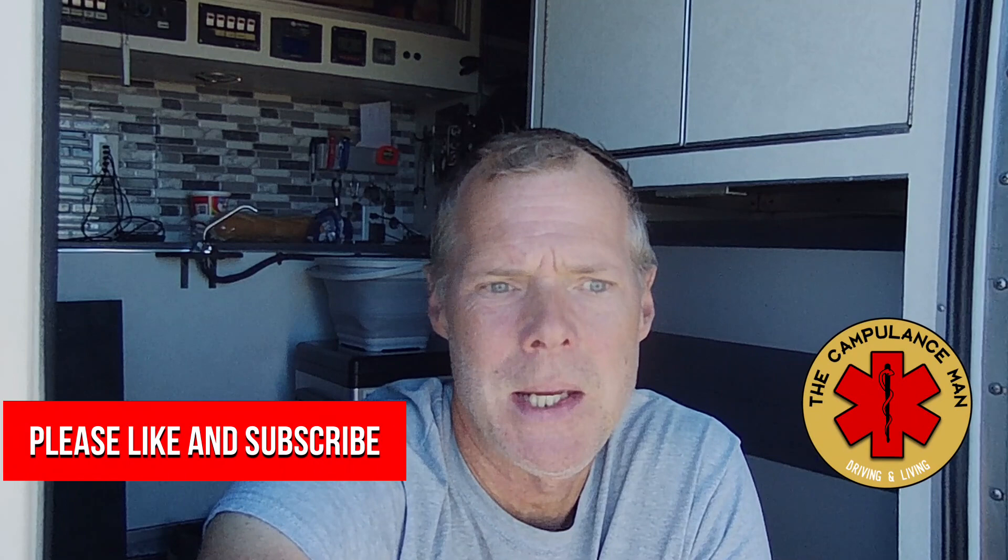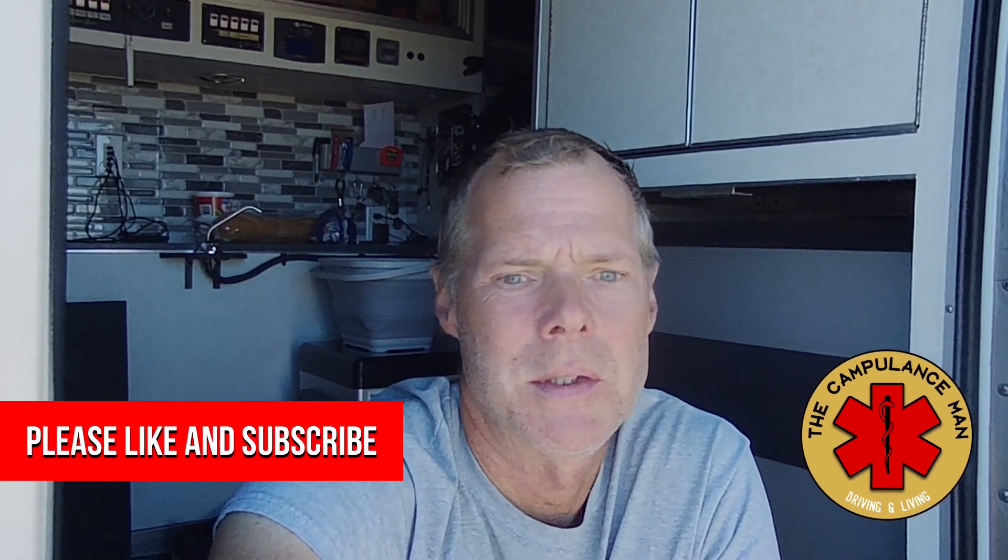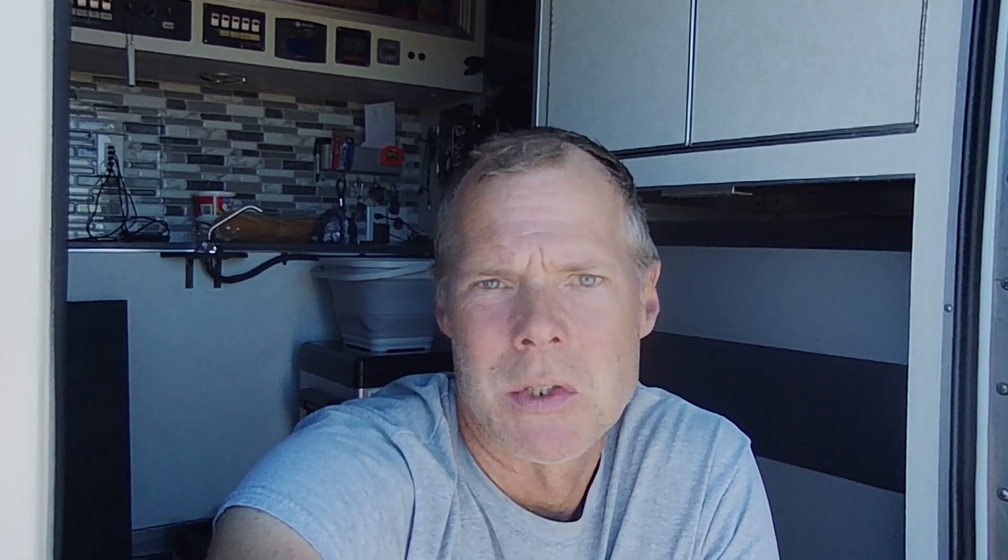Subscribe to our channel and you'll get updates on my rig and all the different projects that we do. You're going to get tours of other rigs that I come across out here — a lot of great folks doing amazing things to their ambulances. If you want to join the fleet, go ahead and pick up a sticker; there's a link down below. Jump over to PayPal, you can get a Campulance Man sticker or a Lefty sticker. Join the fleet and good luck in your search for a new ambulance — I'm always available for any questions you might have.